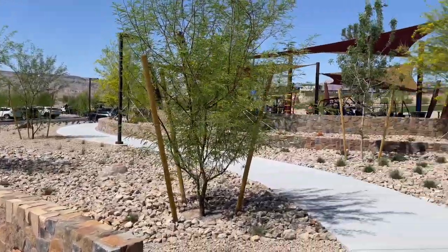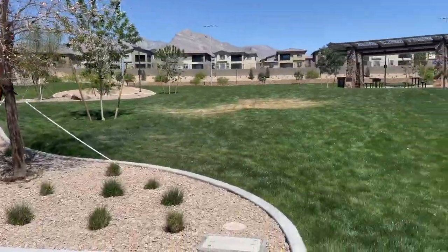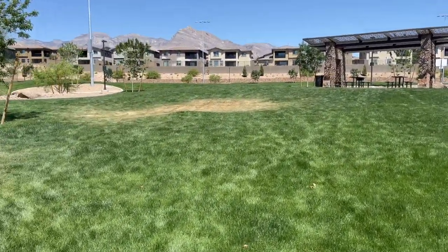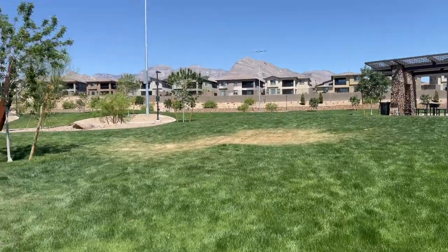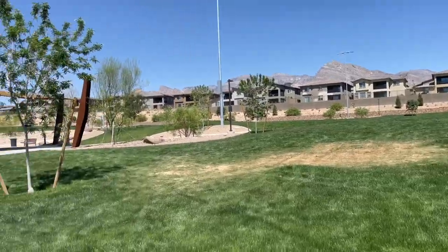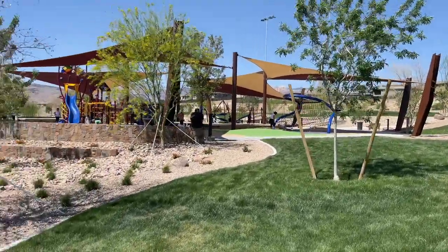It has a nice open area with picnic tables and a walk path. Look at those houses — they probably have some great views of the Strip. Looks like a fun park.